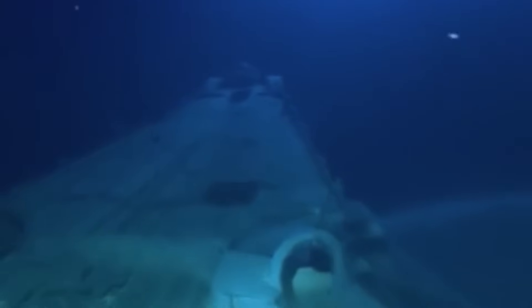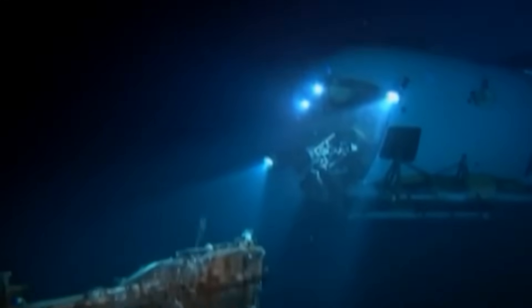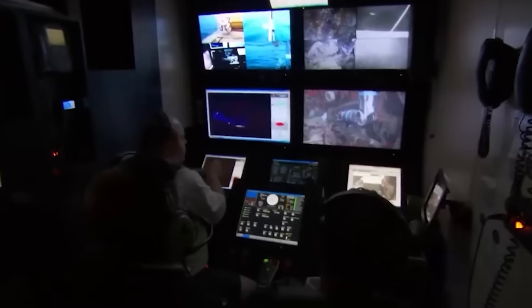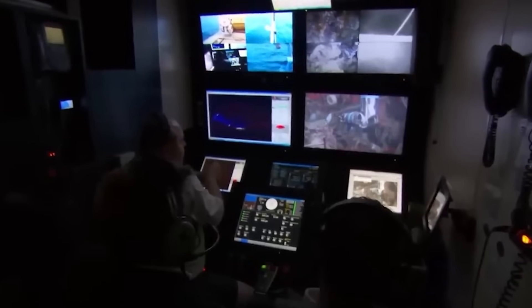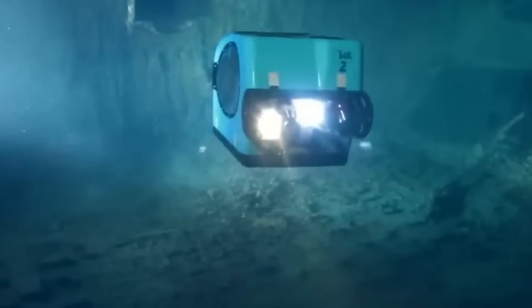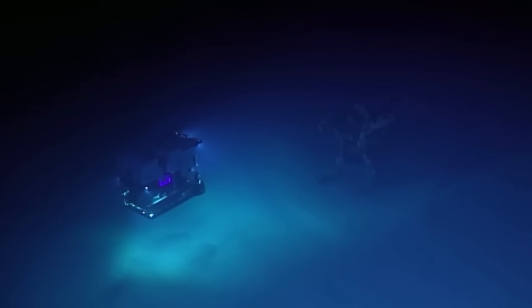The deep-sea LiDAR scan of the Bismarck wreck has not just uncovered a mystery — it has opened a door to a new understanding of what might be hidden in the unexplored regions of our planet. It compels us to question our assumptions about history, technology, and the capabilities of forces, known or unknown, operating in the depths. This object is a stark reminder that even the most thoroughly documented events can harbor incredible, paradigm-shifting secrets. The search for answers continues, driving further expeditions and more intense scrutiny of the LiDAR data. Could our understanding of deep-sea history be fundamentally flawed?